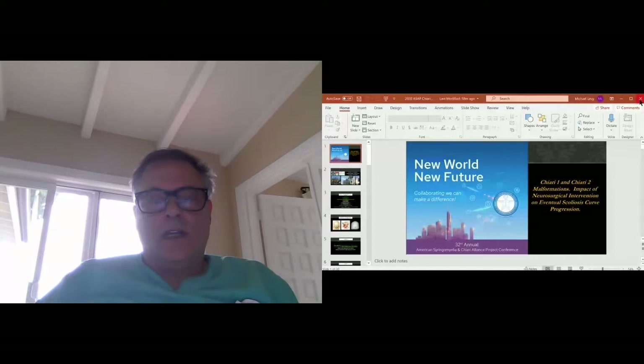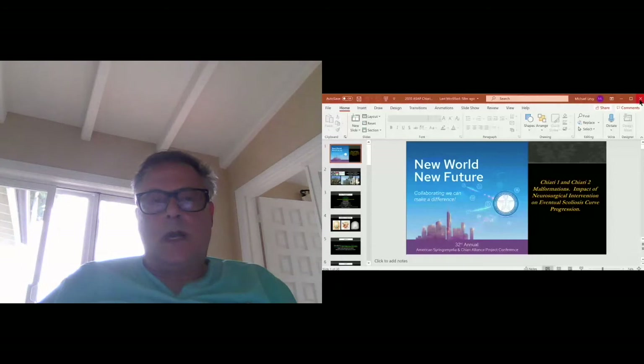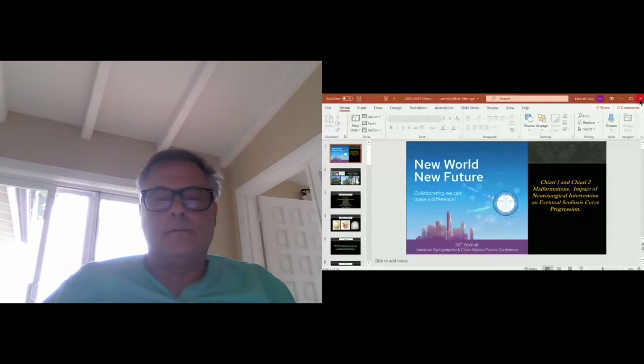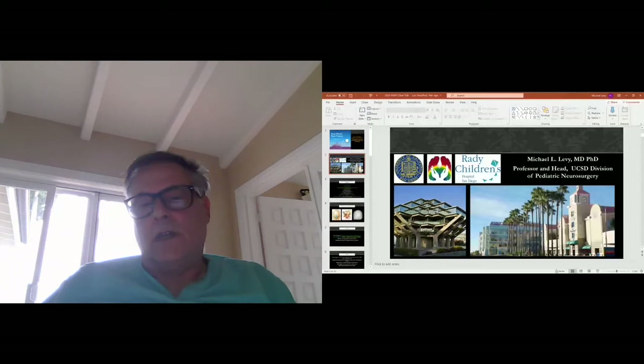My talk today is a little more focused, dealing with a specific issue in the consideration of Chiari malformations and other neural tube defects and progressive curvature in children and adolescents, and the need for surgery in this group of patients. I'm from the University of California, San Diego. I'm the Head of Pediatric Neurological Surgery here, and we are the primary children's hospital for San Diego County extending into southern L.A.